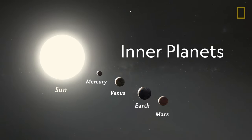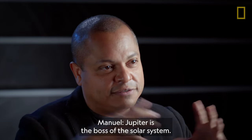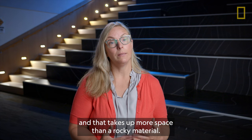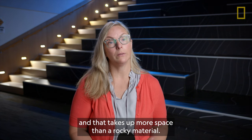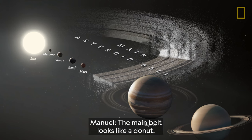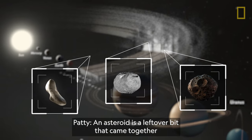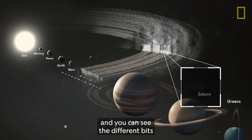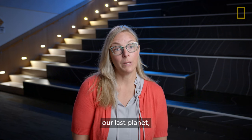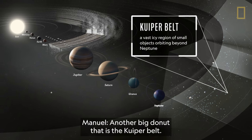Then we move to the inner planets and the outer planets, which are the gas giants. Jupiter is the boss of the solar system. Jupiter and Saturn grew much larger because they are made mostly of gas, and that takes up more space than rocky material. And then we have the main asteroid belt that falls between Mars and Jupiter. The main belt looks like a donut. An asteroid is a leftover bit that came together through gravity in the beginning of the solar system. And then just beyond Neptune, our last planet, we have the Kuiper Belt, which is a vast icy region of small objects — another big donut.